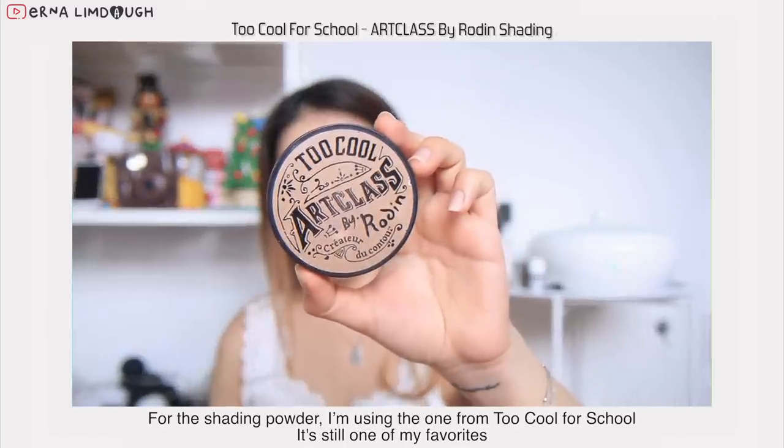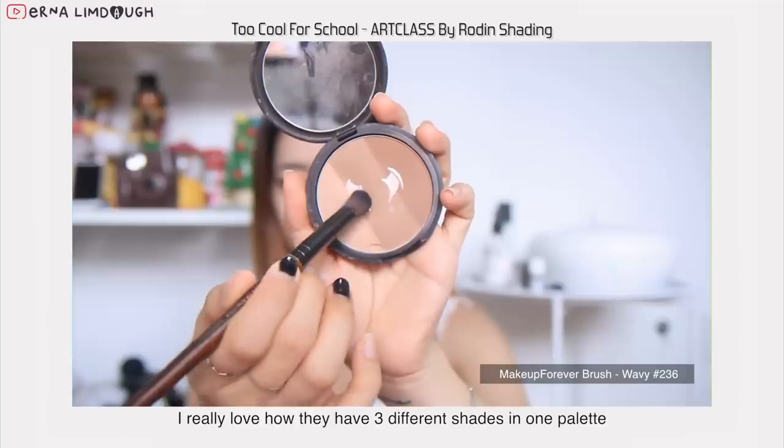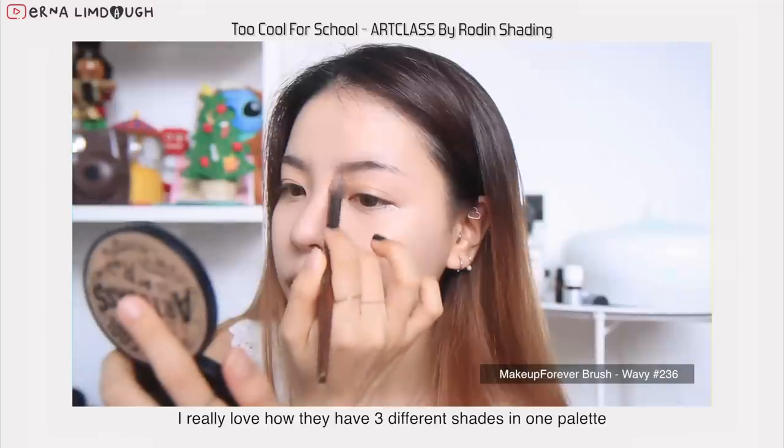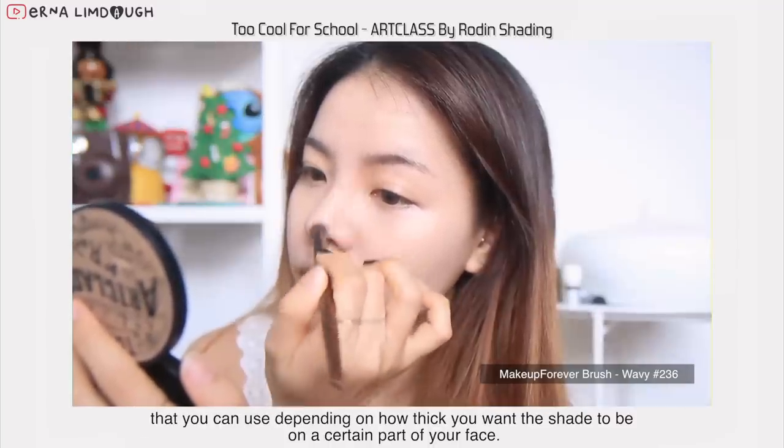For the shading powder, I'm using the wand from Too Cool For School. It's still one of my favorites. I really love how they have three different shades in one palette that you can use depending on how thick you want the shade to be on a certain part of your face.